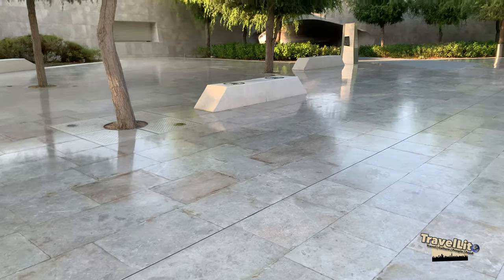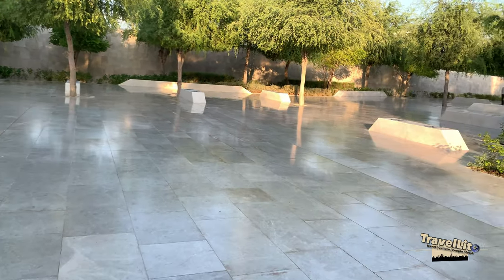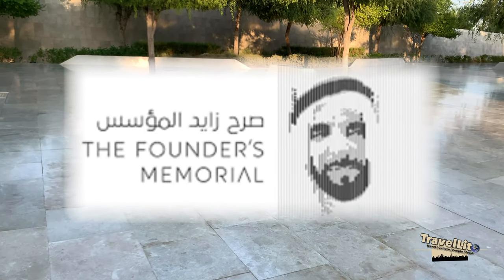Accessing this place is free of charge and you can also book a tour from Emirati Cultural Tour Guides, which is complimentary. Please refer to their website in the description for more details.